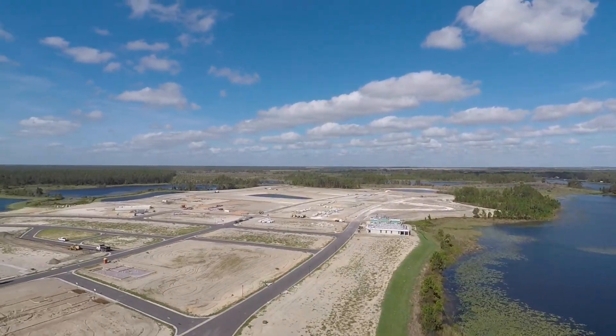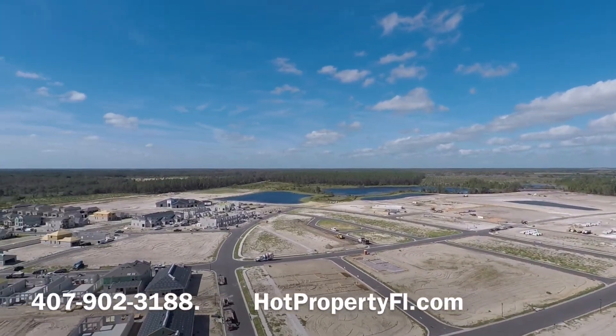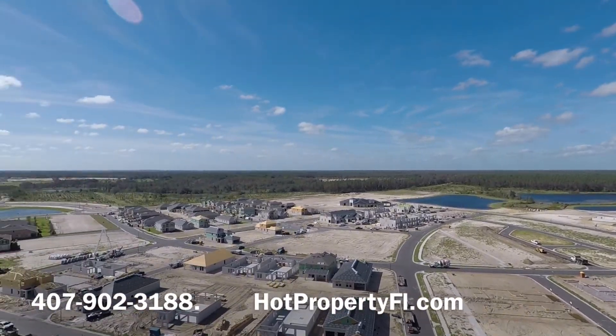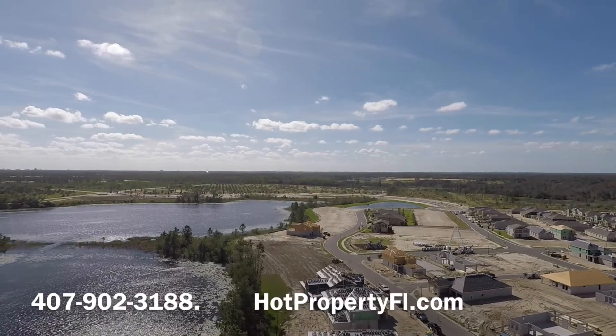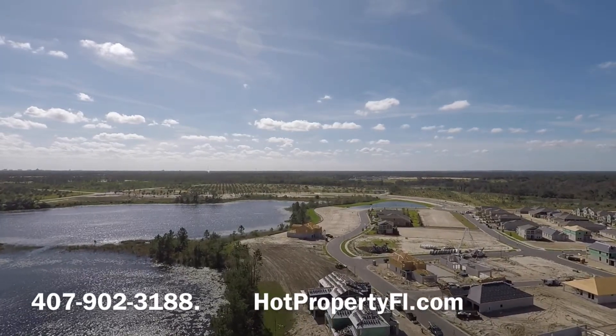Give us a call, 407-902-3188, and we'll get you started. If you're interested in all properties or any property in the Central Florida area, visit our website, HotPropertyFL.com.